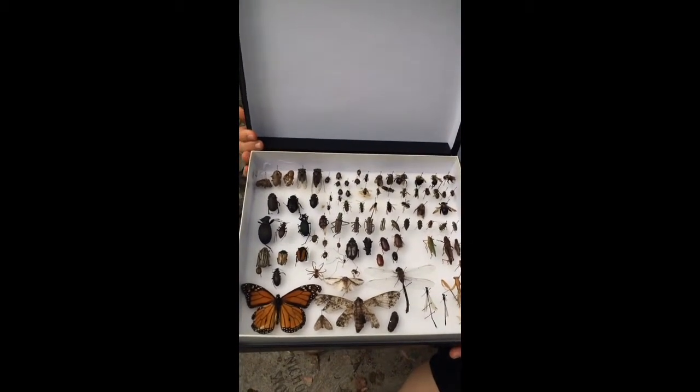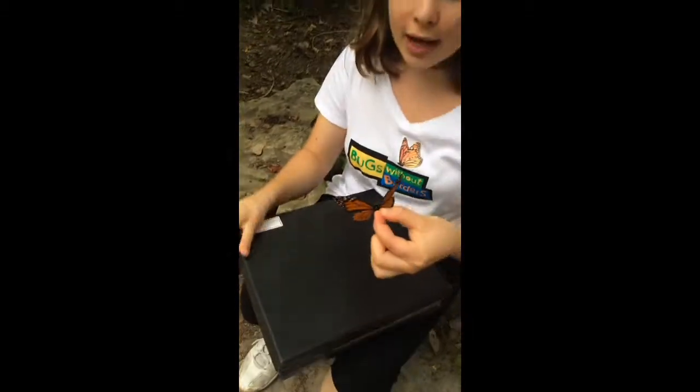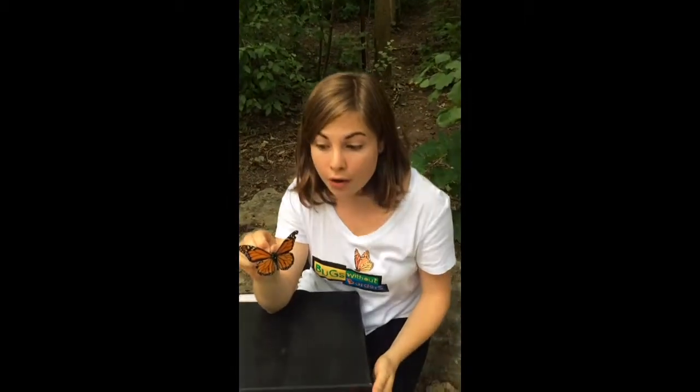One of my favourite insects is the monarch butterfly, right here. Monarch butterflies have the longest migration in the whole insect world. They're also excellent pollinators, and make sure there are lots of beautiful flowers and plants for us.